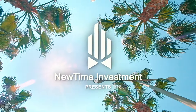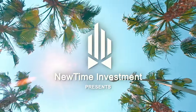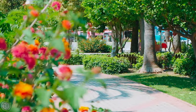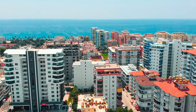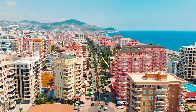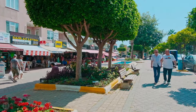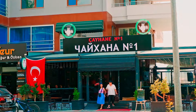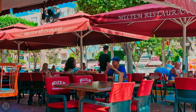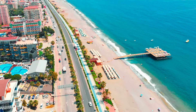Welcome to the New Time Investment Real Estate Channel. Today we will tell you about not just one, but two interesting projects in the Mahmutlar District, which has long been famous as Alanya's International District. Here you will find a mix of cultures from all different parts of the world.